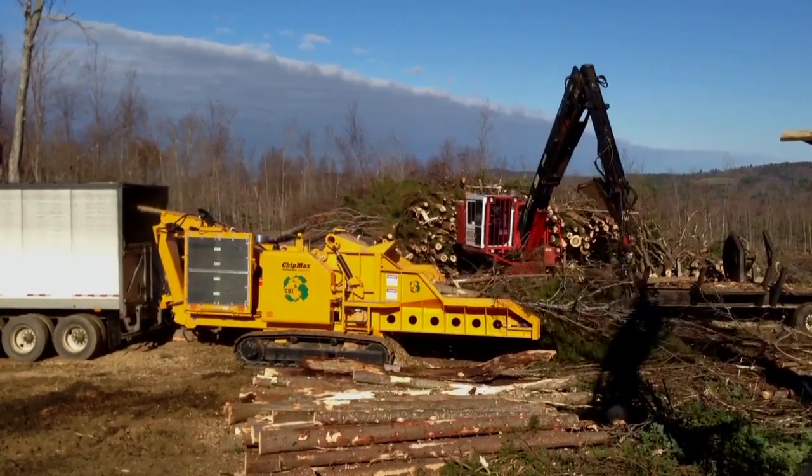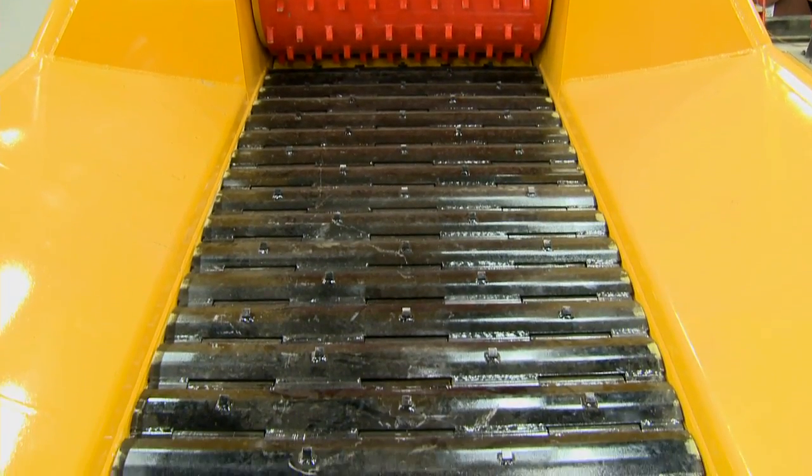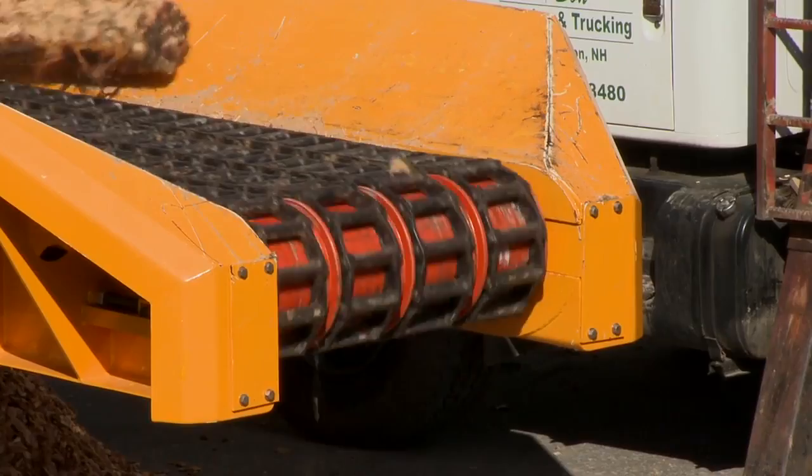Multiple conveyor lengths and styles are available as well. Owners have a choice between an apron-style conveyor that prevents material spillage and a four-strand heavy-duty box chain which allows abrasive fines to be screened prior to chipping.